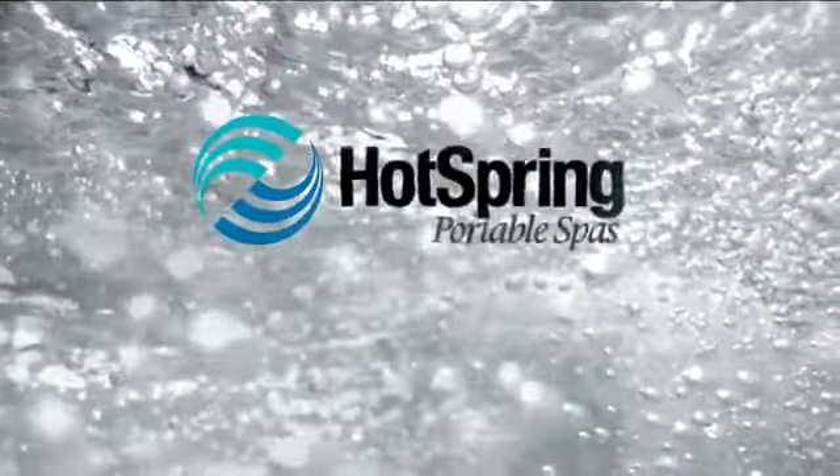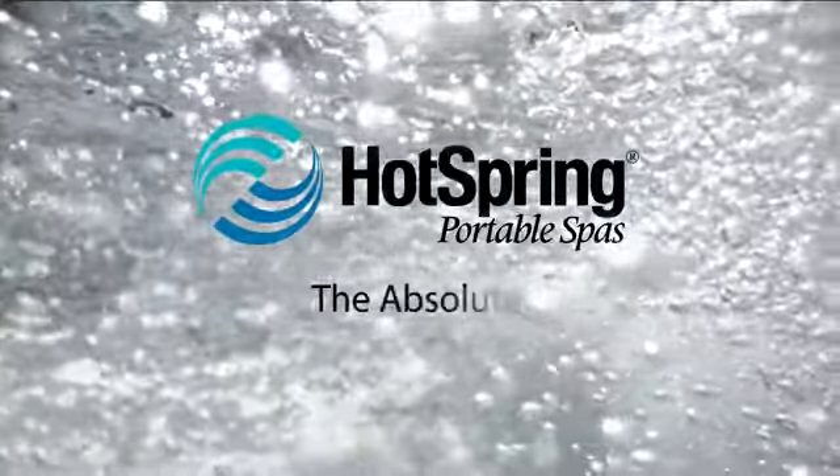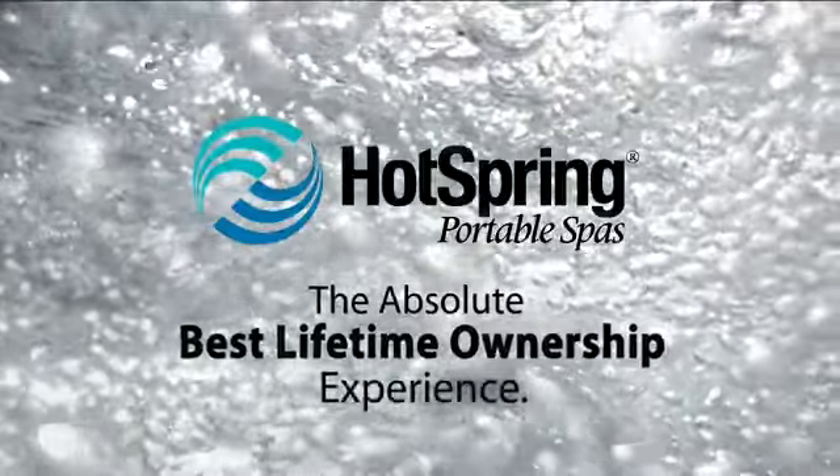Hot Spring Spas — the absolute best lifetime ownership experience.